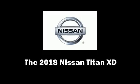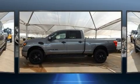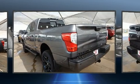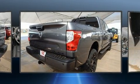Get excited about the 2018 Nissan Titan XD. It features an automatic transmission, 4-wheel drive, and a 5-liter 8-cylinder engine. A turbocharger further enhances performance while also preserving fuel economy.